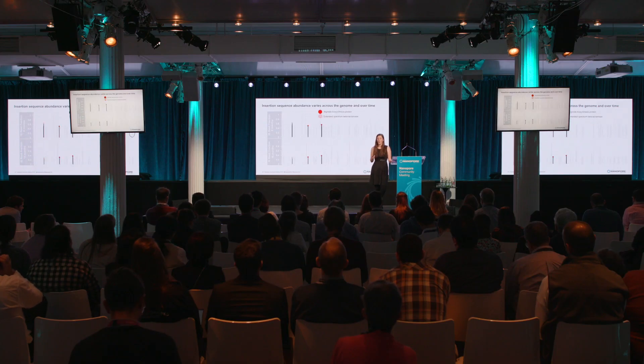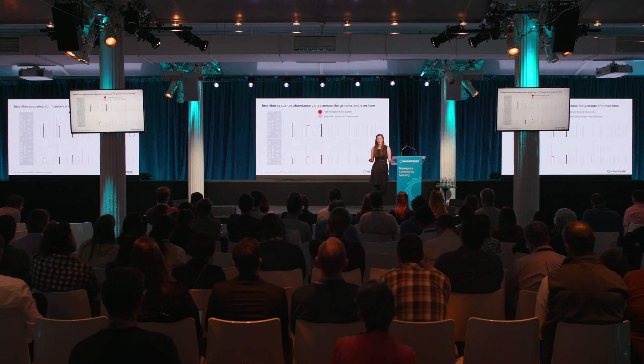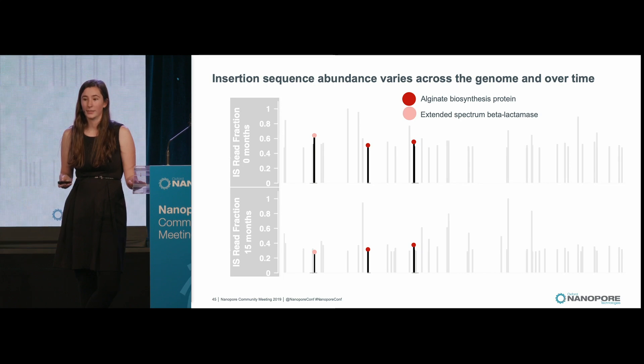An alternative example are insertion sequences adjacent to genes for alginate biosynthesis and extended-spectrum beta-lactamases. Alginate biosynthesis contributes to bacterial capsule formation, a mechanism for antibiotic resistance. Extended-spectrum beta-lactamases degrade beta-lactam antibiotics, leading to resistance to beta-lactams. These insertion sequences have gone down in the P. coprii population.